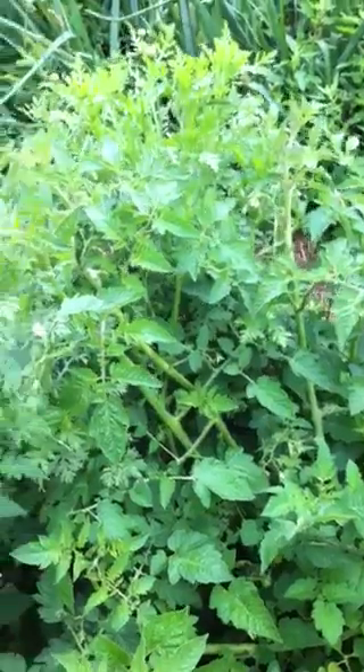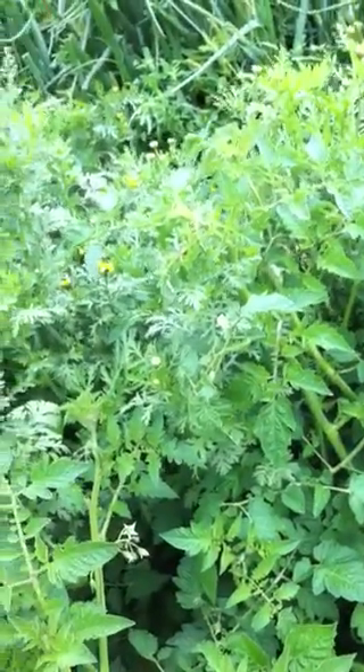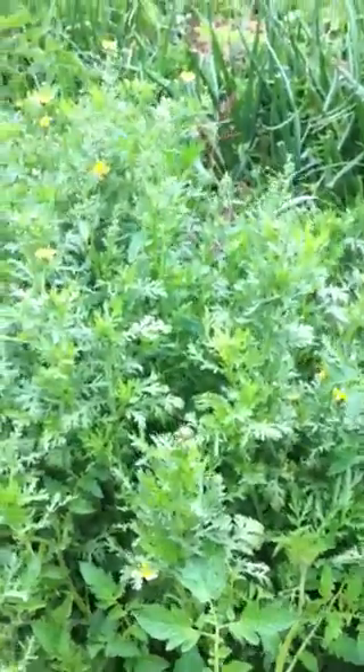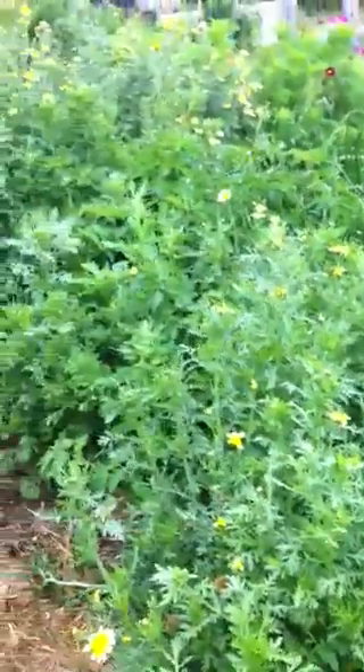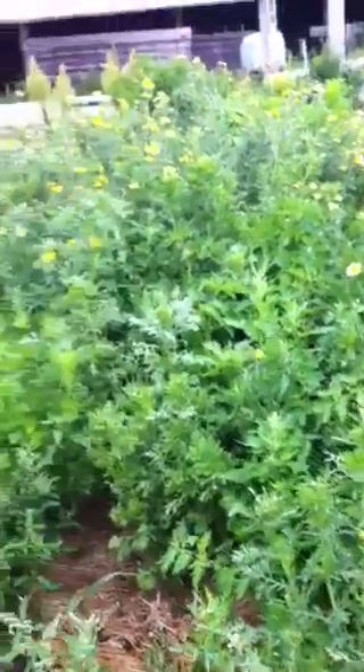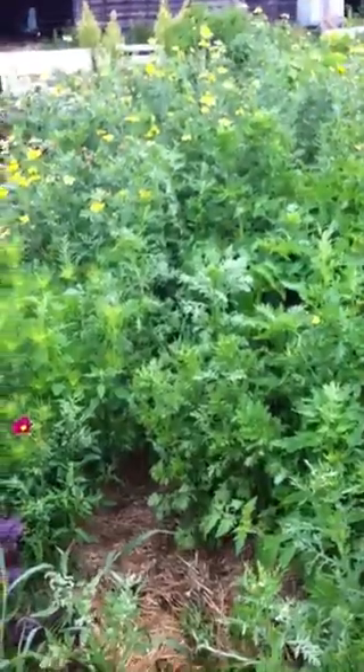It's just a mess of tomatoes sprawling everywhere. We didn't really sucker — you have to be here kind of every day to do that. And chrysanthemum, which is edible. This is an edible chrysanthemum which also hasn't been harvested much, but the flowers are nice and I could certainly pick some greens — great in a stir-fry.